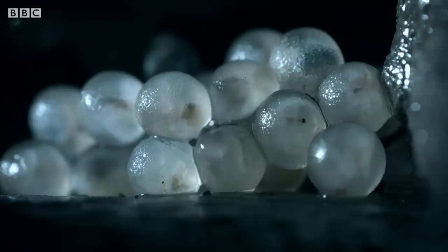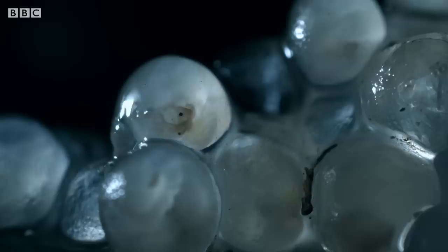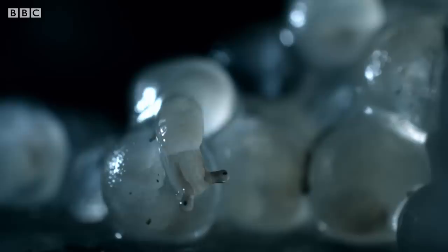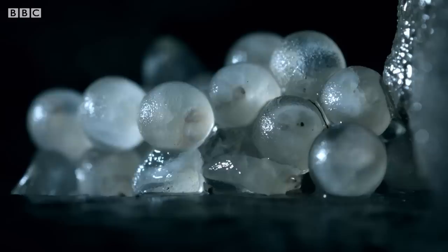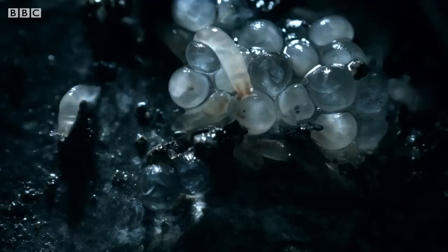Soon, it's time to hatch. Although some seem reluctant to leave the protection of their eggs. Finally, they slither off to feed and eventually start a new generation of their own.